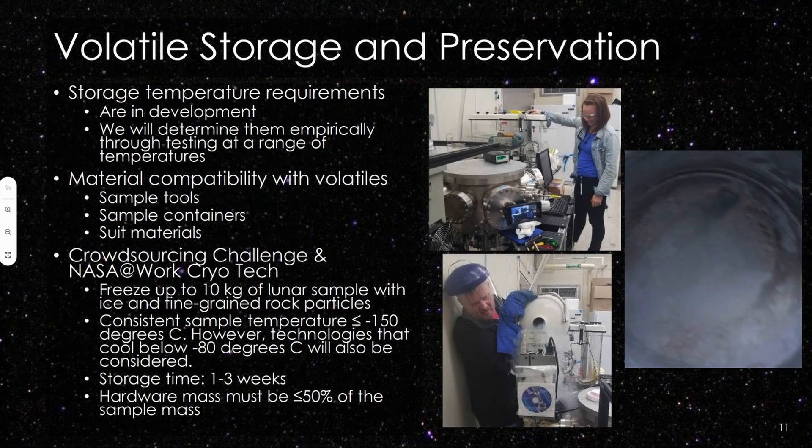We also want to store and preserve volatile samples. This is something we are actively working on at JSC. We are constraining the storage temperature requirements and materials compatibility requirements in the lab with simulated lunar volatile-rich materials, and we are soliciting input from the community on cold technologies that we can fly to keep samples cold in flight.